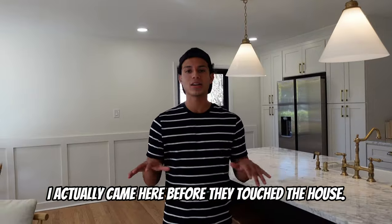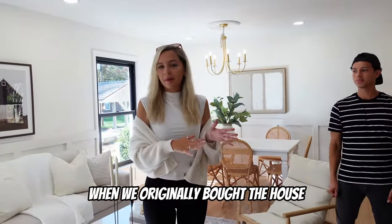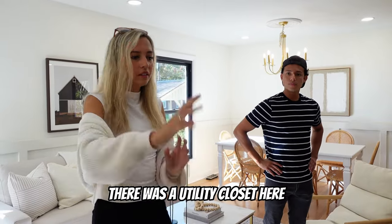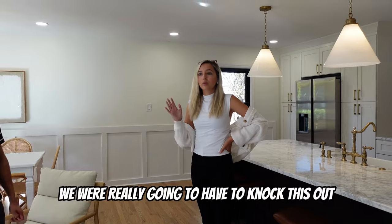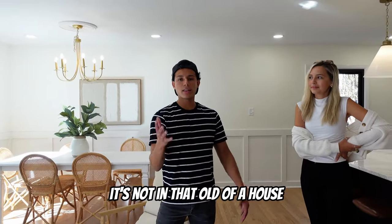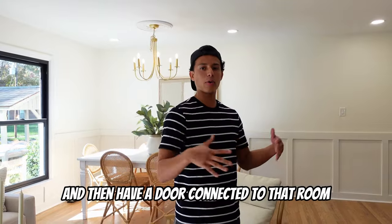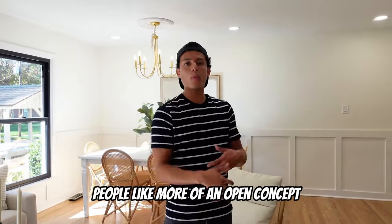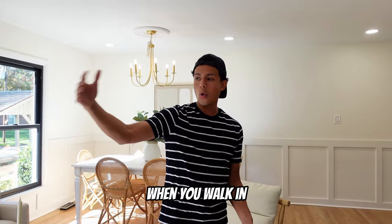When we originally bought the house, this area was completely closed off — there was a huge wall here, you could not see the kitchen when you walked in the front door. There was a utility closet, the fridge on one side, and a pantry as well. We felt that at this price range, to get top dollar, we really had to knock it out and make it completely open. Back then, the thing was to have every room be separate with a door, but nowadays people like more of an open concept — it completely changed the layout.